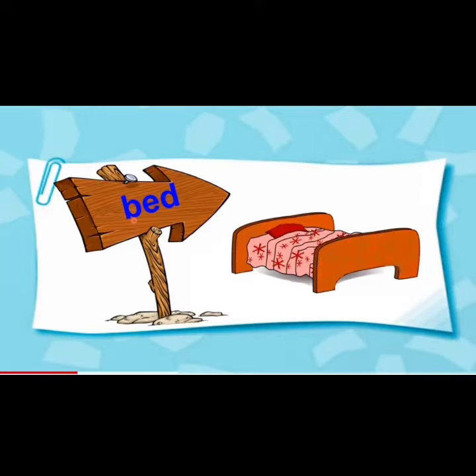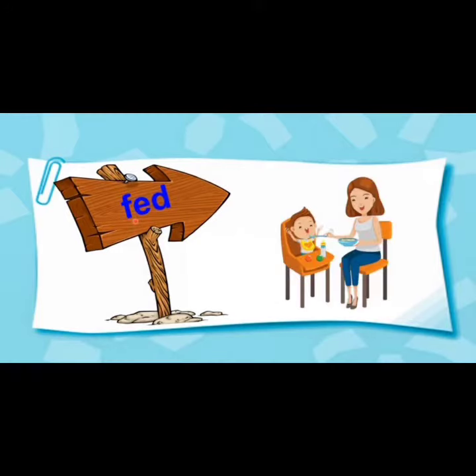B, Ed, bed. B, Ed, bed. And the next word: F, Ed, fed. F, Ed, fed.